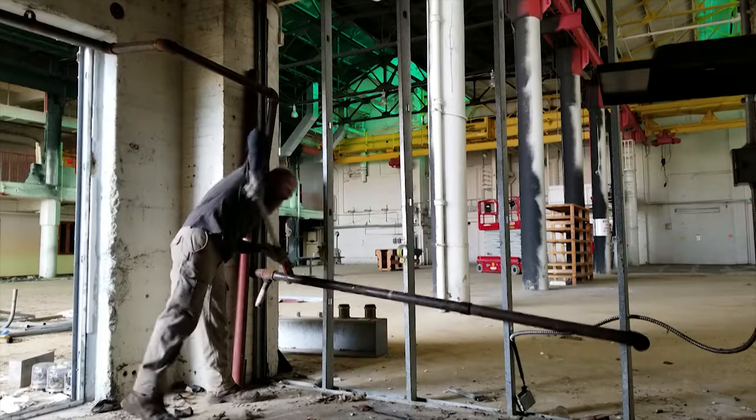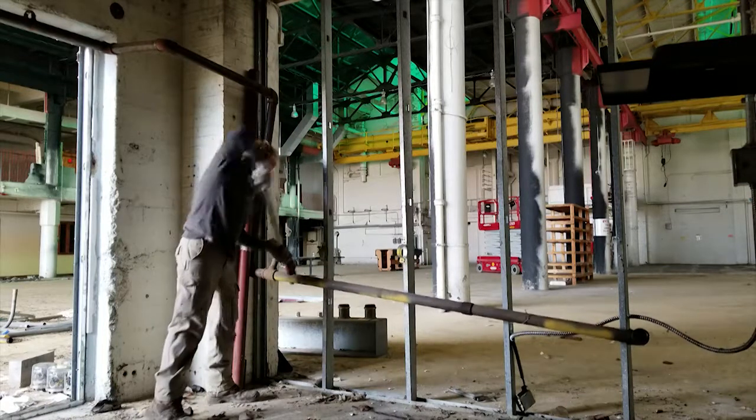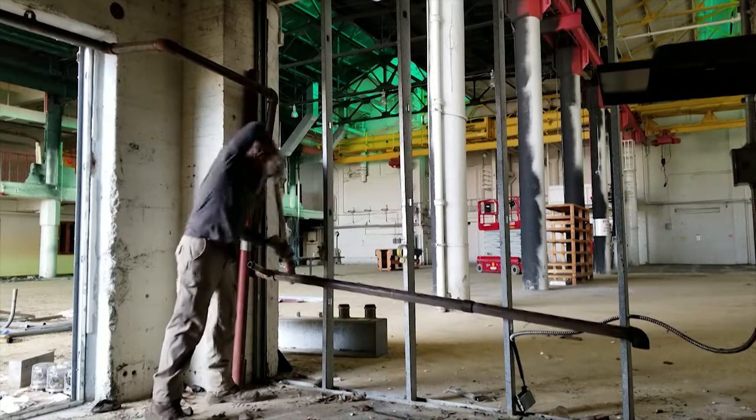We're moving this old gas line too. That's amazing — even though it's open on the other end, there's still a little bit of residual gas you can smell.